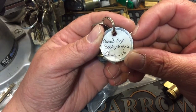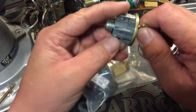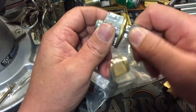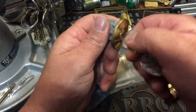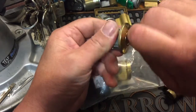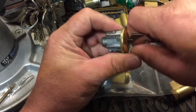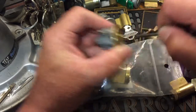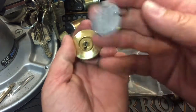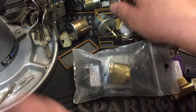Looks like we got another one — pinned by Bobby Keys, 12, 11, 16. Very smooth. I'm not sure if the key's wrong or... there we go. Look at that bitting — that's some nice bitting. Bobby Keys, very nice. Quick set.